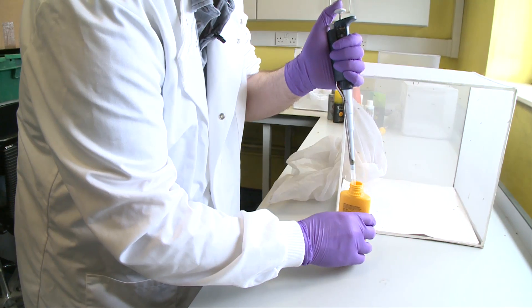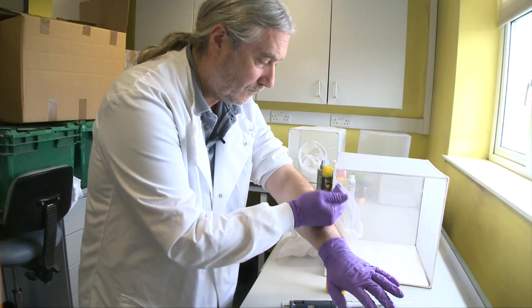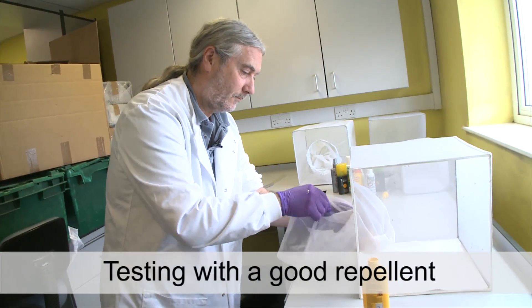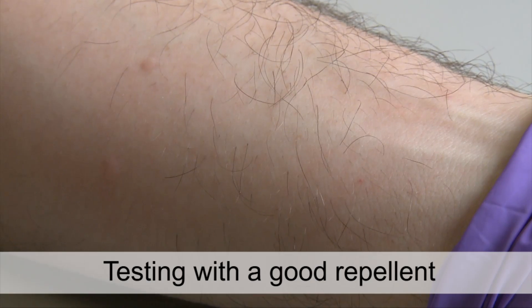Could you explain to us the difference between a best buy and a don't buy? Well, when we've done the testing, we find those products which give really good protection at very low doses and also last a very long time — those are the products which would really be a best buy. Now, if you compare that to a don't buy, those products need to be applied at a very high dose, and even then they only give a very short amount of protection. Those products are really not the sorts of things that people should be using.